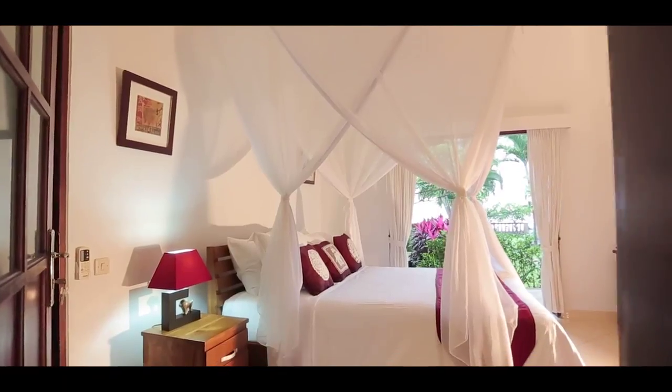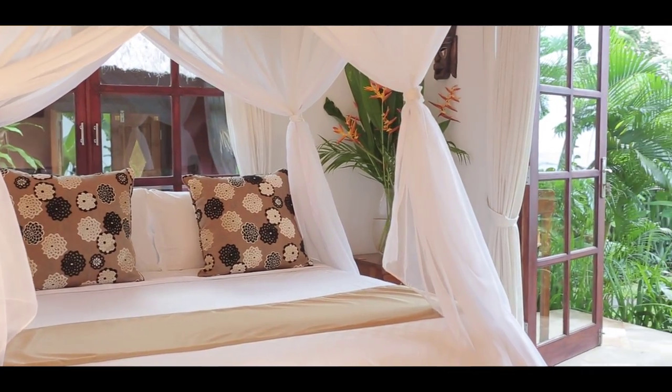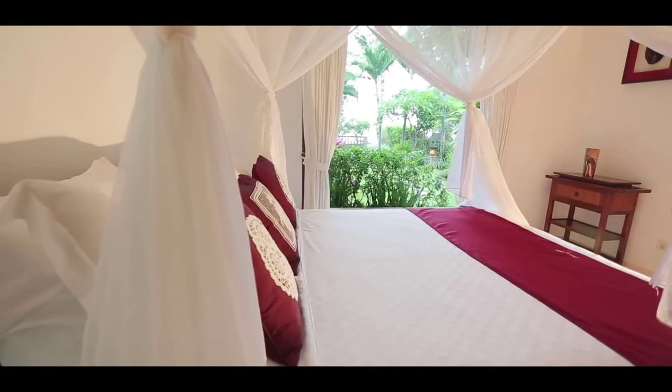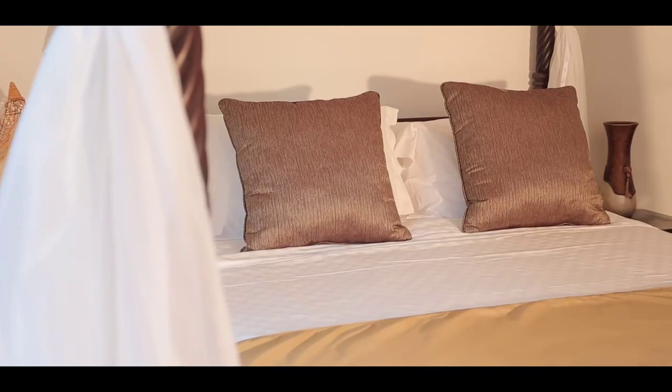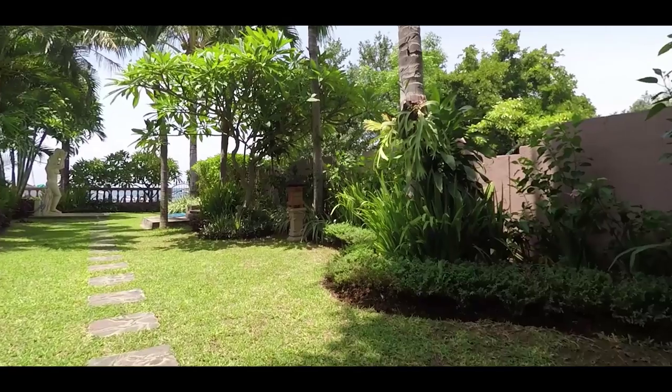This villa has four large and well appointed bedrooms to choose from. The master bedroom is complete with a marble ensuite and double doors that open up onto your garden balcony. The second and third bedrooms all have queen beds and large built-in wardrobes. The fourth features a traditional four-poster bed and is complete with garden views.